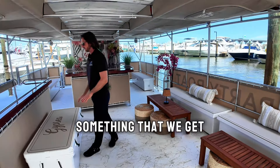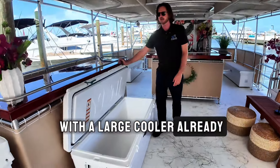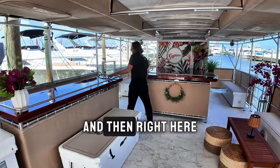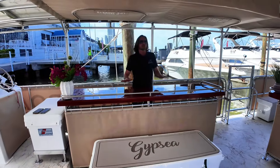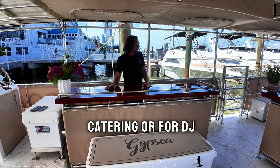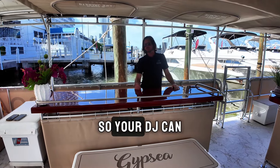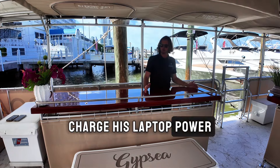Something that we get requests a lot is a large cooler — well this one comes with a large cooler already. We fill this Yeti full of ice and you can bring your own drinks. Right here we have a large table that can be used to display food if you have some catering, or for a DJ to set up. This boat is equipped with outlets and electricity so your DJ can plug in right here, charge his laptop, and power on his board.